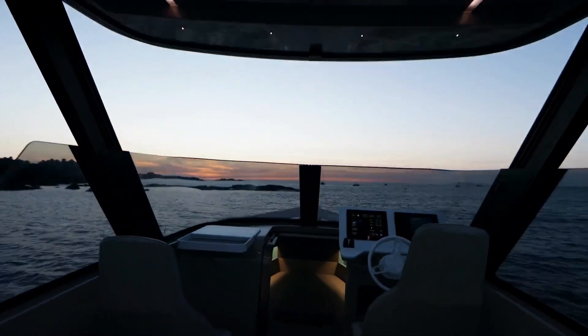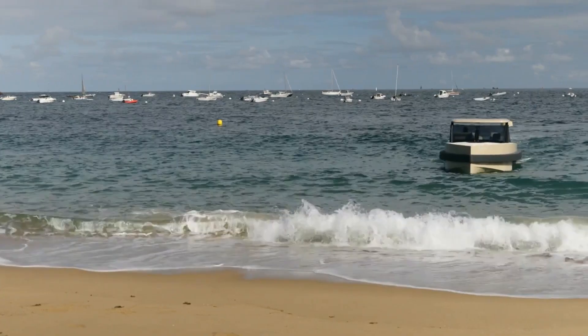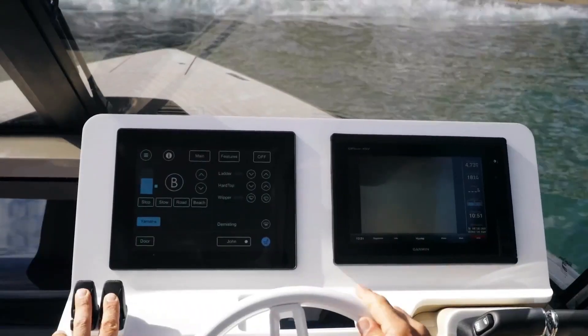On water, it offers high-speed, stable cruising powered by advanced marine engines. On land, it provides rugged, low-speed movement over diverse surfaces. The vessel achieves a seamless transition between land and sea in under a minute.